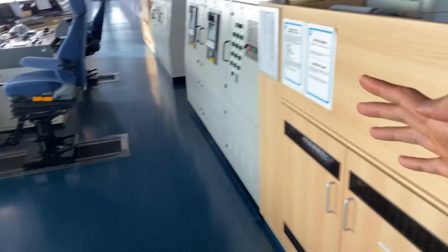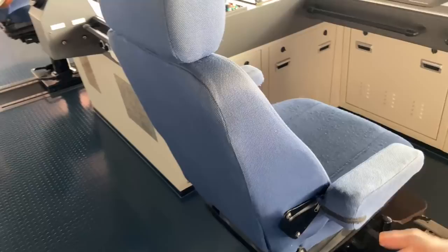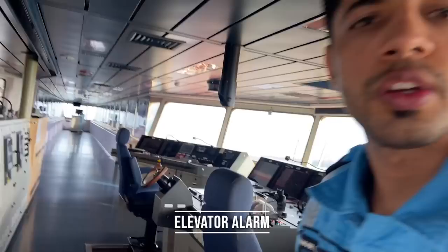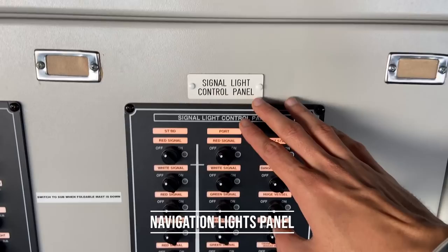So from the CAMS unit, that's the overview. Two chairs, and these chairs can be moved by just stepping on them. Behind the panel, we have a fog bell and gong signal activator. Then elevator alarm — if somebody gets stuck in the elevator, this will buzz. Anti-rolling tank panel, lights, navigation lights, other lights, and these are for the deck lights outside — lower gangway, off station, forward station, arrival, departure.